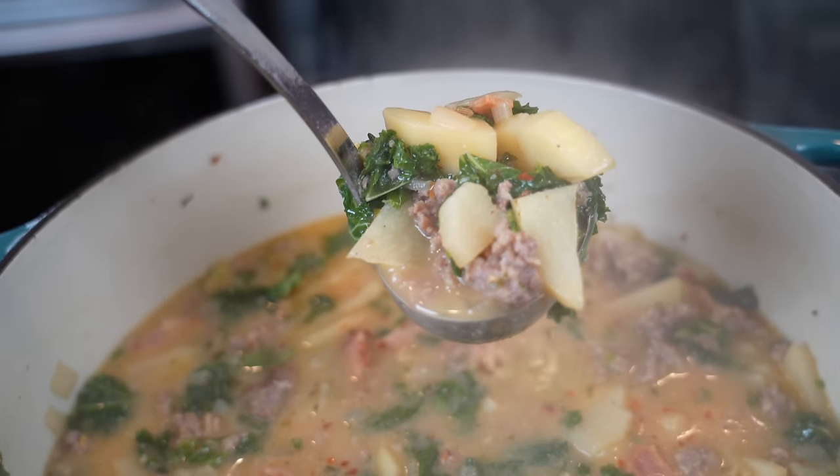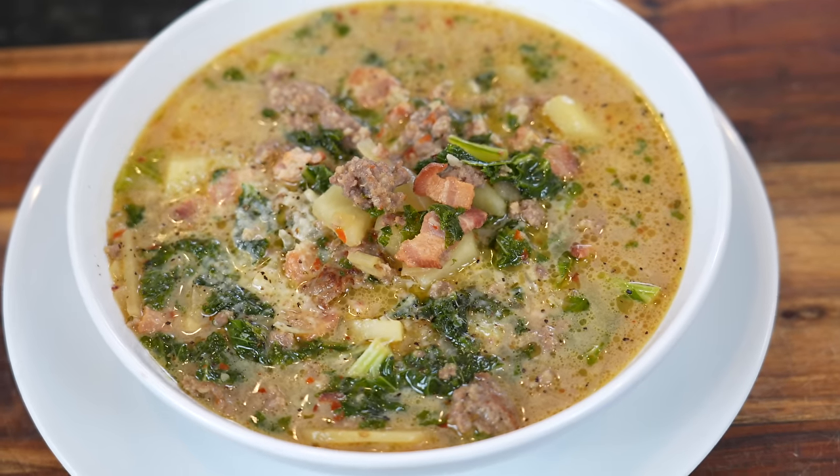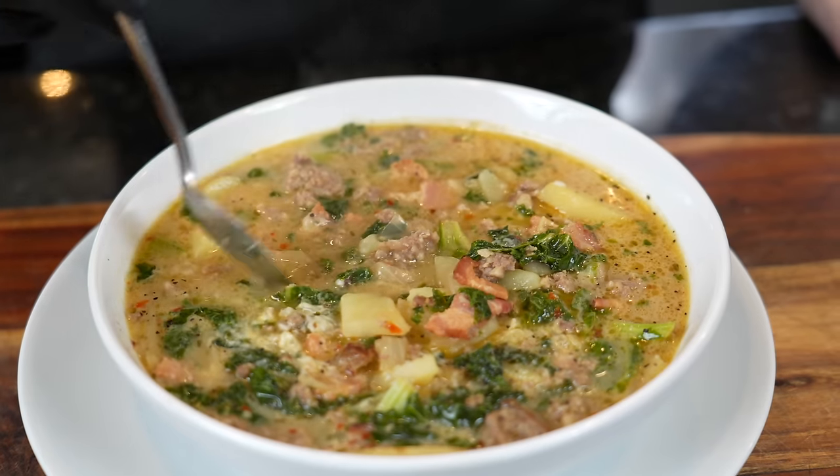What's up guys, welcome back. It's December and that means winter is on the way, and for me that means it's soup season. So today I'm going to show you guys one of my absolute favorite soups of all time, Zupa Toscana. This is a favorite if you go to places like Olive Garden, but I'm going to show you how to make it even better at home.